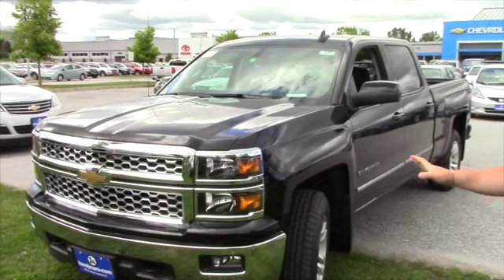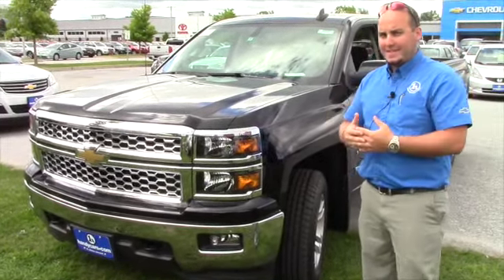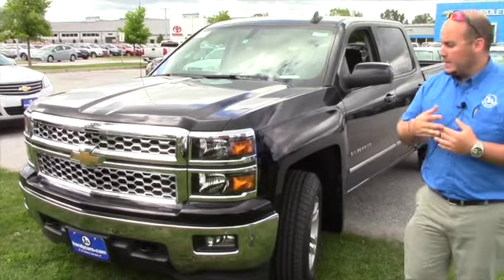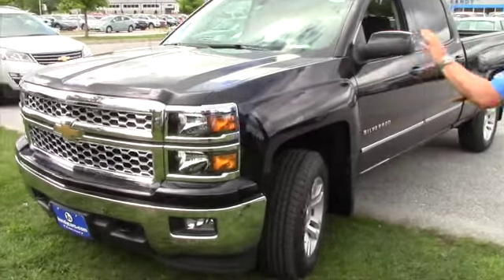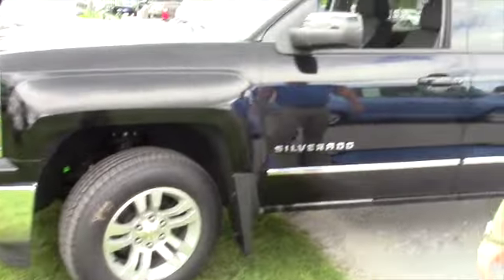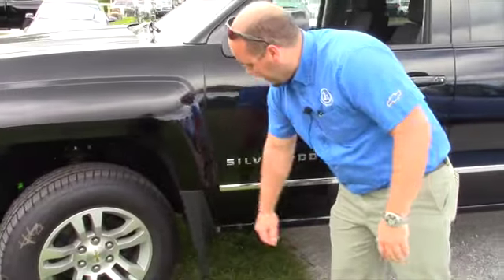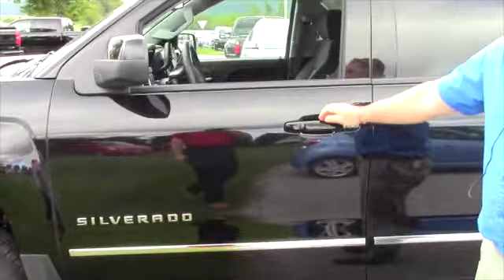So this is the last truck that we looked at — this is a 2015 Crew Cab with a 6.5 foot box. This is the All Star Edition, it's got the fog lights, high beam, low beam, 18 inch rims with the ultimate tires, the molded splash guards, the chrome body side molding, and power heated outside mirrors.